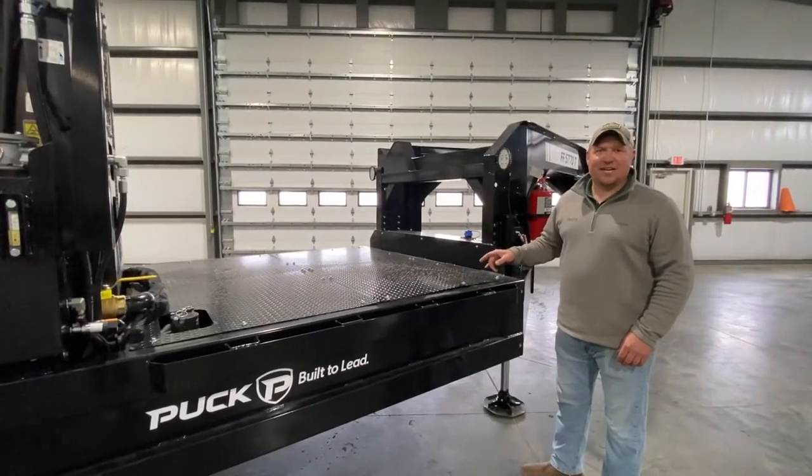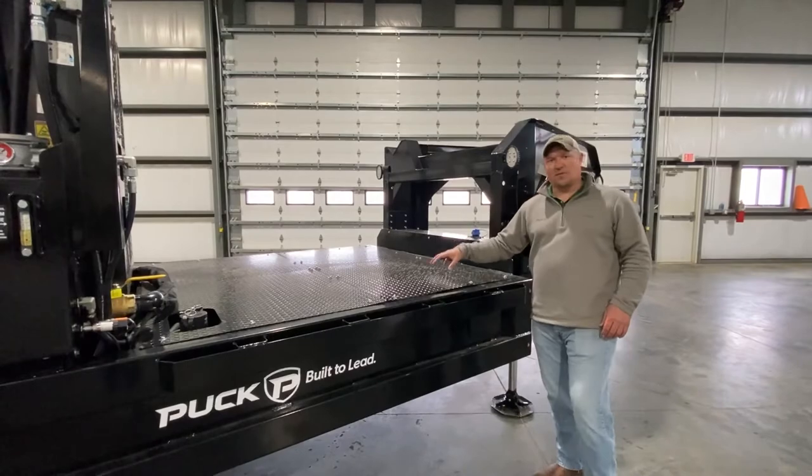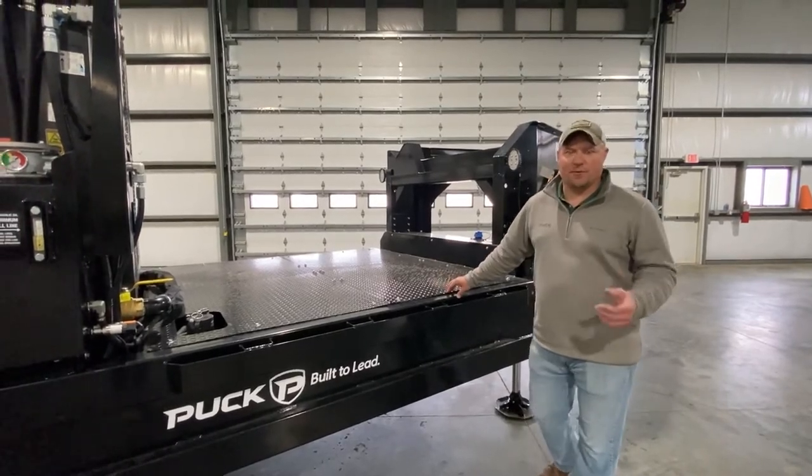The heavy-duty gooseneck chassis integrates fuel storage, along with DEF, and can also be used for extra storage, or room enough for a four-wheeler.